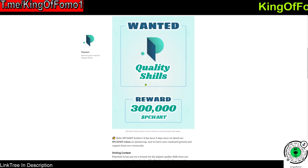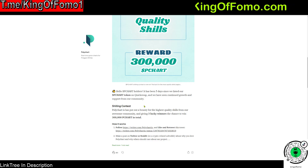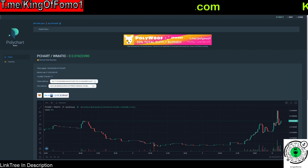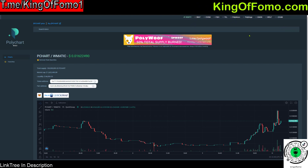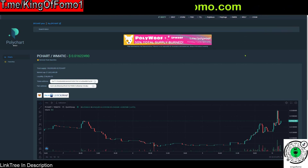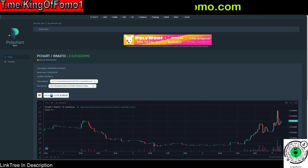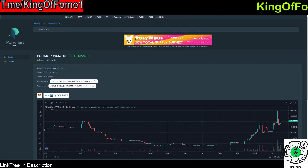This is the Medium article for Polychart — everything you need to know is right here. If you understand how DexTools works, Polychart works pretty much the same way. You have your PCHART token available on QuickSwap if you want to purchase it, and then the website where you can see top coins on the blockchain. It's a very useful website, and if it takes off, a lot of people are going to want the extra features for higher-frequency trading and similar functions.